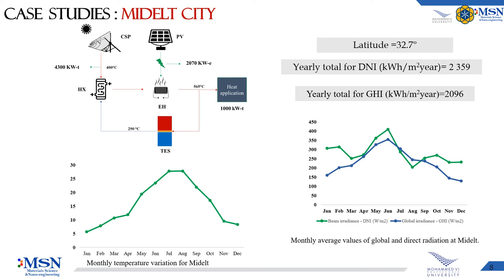SAM enables the greatest performance of CSP and PV plants by optimizing the DNI design point and tilting angle. In the case of Middle City, it benefits from a high level of sunshine estimated at an annual radiation rate of over 2096 kWh per square meter per year for the global horizontal irradiation and 2359 kWh per square meter per year for the direct normal irradiation. This city is also characterized by a semi-arid climate with temperatures ranging from 6.2°C in January to 24.7°C in July.